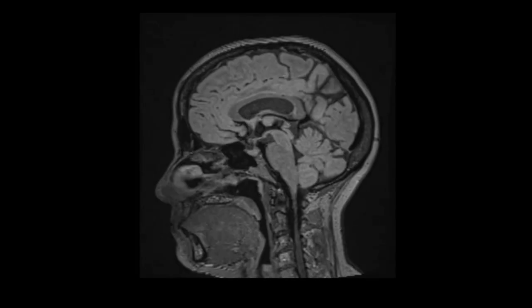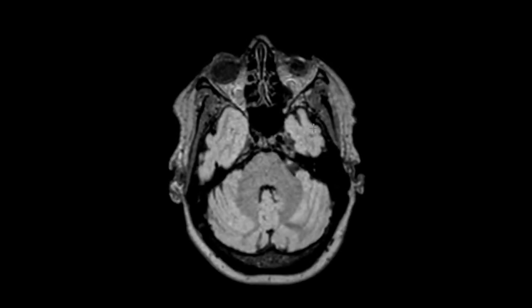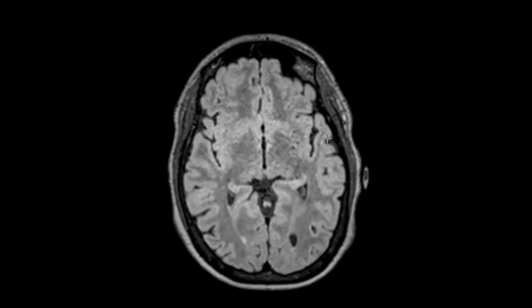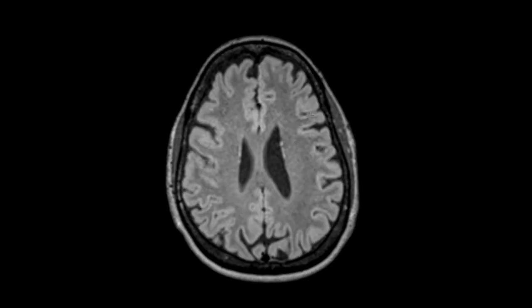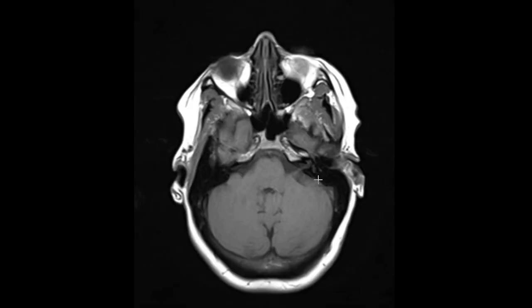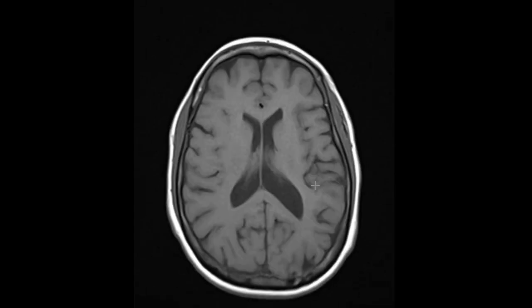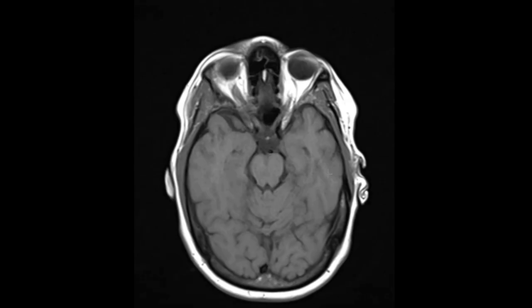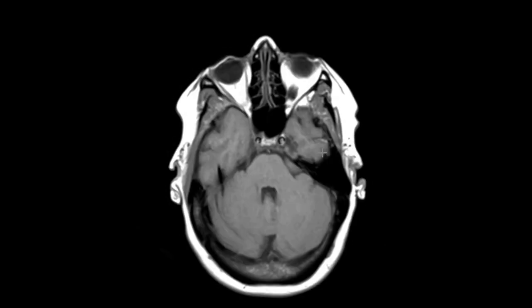We're going to put up another view, and as we go through this, things look pretty nice from right to left. Nothing really jumps out as a worrisome finding or a tumor. But if we look more closely, we'll be able to see this here eventually. In retrospect, we do see there's a little area right here — asymmetry. And this is called a meningioma.